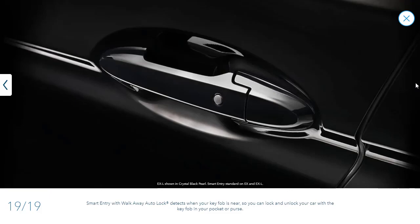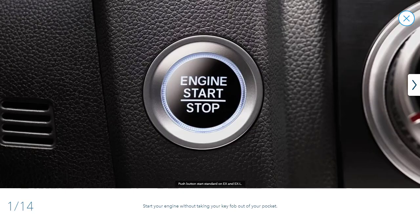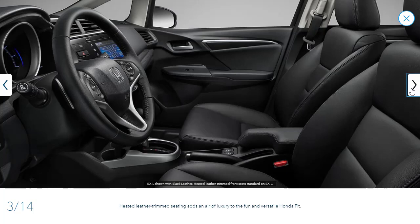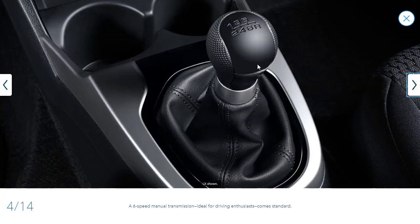Let's check out the interior photos. Here you've got the push button start — the interior looks very nice, especially with the leather interior on the EX-L. For $20,000, that is a really nice interior. I like it a lot.